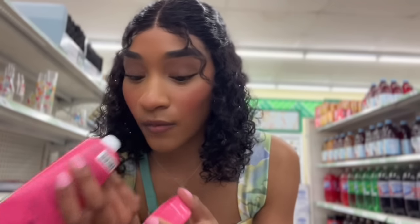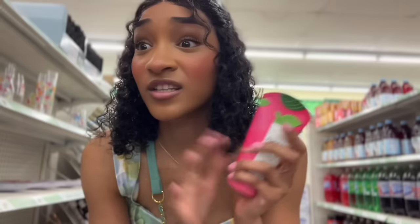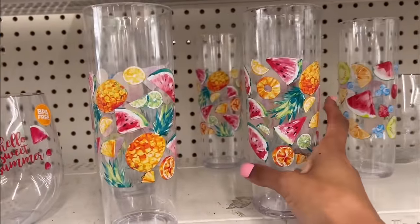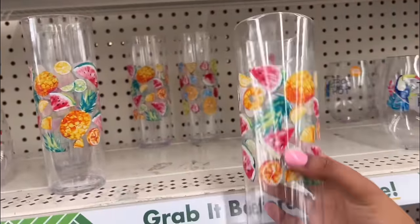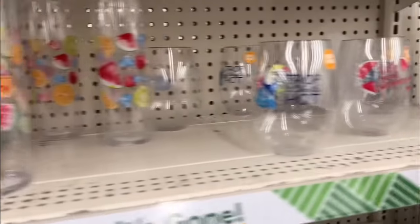We're about to smell this foot scrub. Oh, it actually smells good — I can smell it through the lid. That actually smells pretty good. I'm super excited to try this. Dollar Tree actually has some really cute summer and spring themed cups out right now. There's one that says Hello Sweet Summer, which is actually really, really cute.